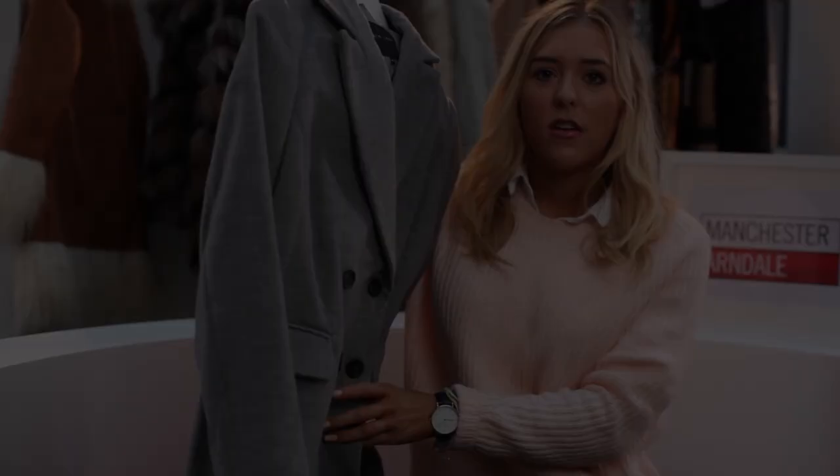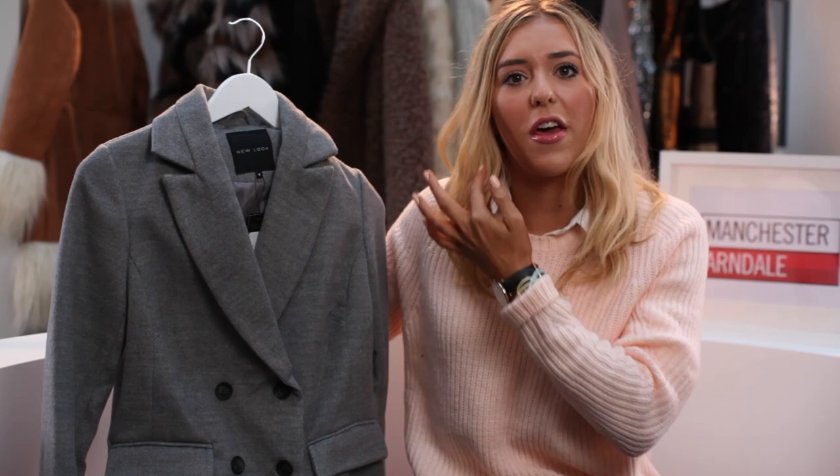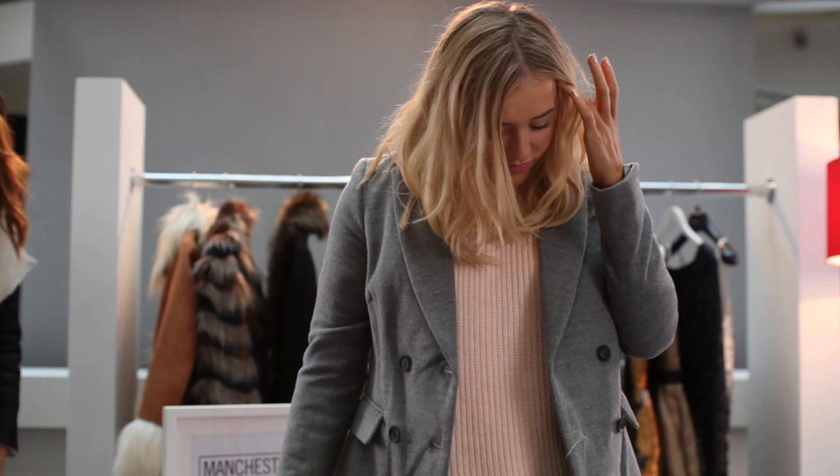This one's from New Look, a shop that always shocks me because I never think I'm going to go there and buy stuff, but every time I'm online or I do go in I always really like everything. This one's £39.99 from New Look which is a really good price — it's such a good coat. I really like grey; grey's one of my favourite colours and it kind of goes with everything.